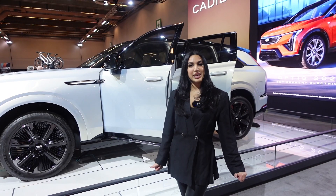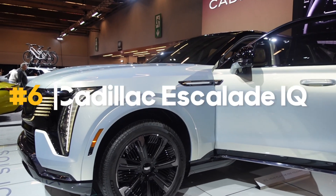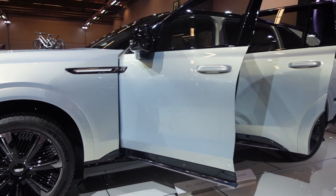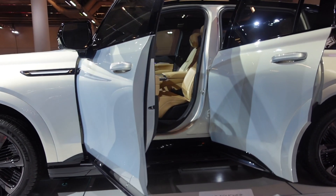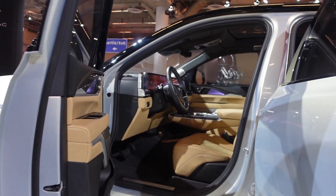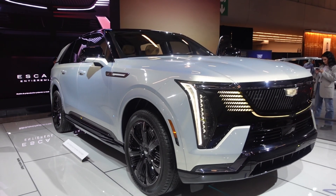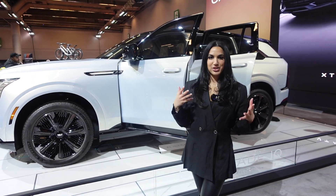Behind me is the Cadillac Escalade IQ — it's the Escalade but completely electric. It is a concept vehicle expected to hit the market in 2025, priced at about $130,000 USD. It retains the Escalade build but is fully EV. Stay tuned with Cadillac for more specs on this vehicle.